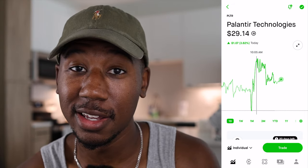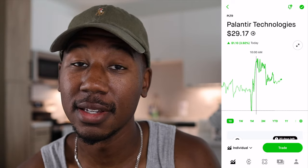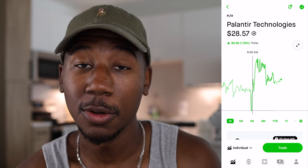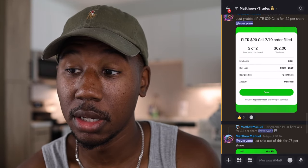If you caught my watch list video, it pretty much exactly hit support and ran up to the next level of resistance — it played exactly off the levels we had. I was able to get in right at the bottom and right at the top.